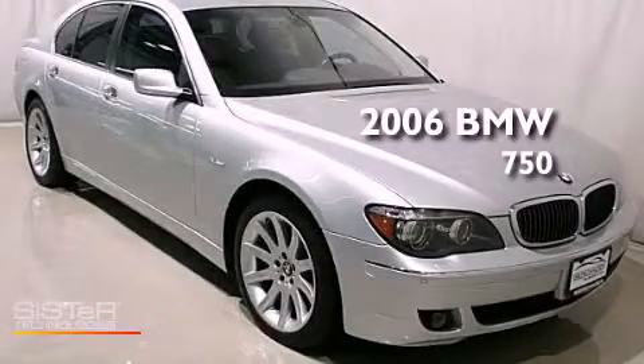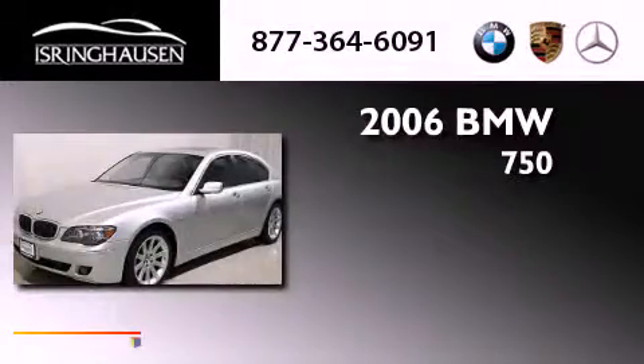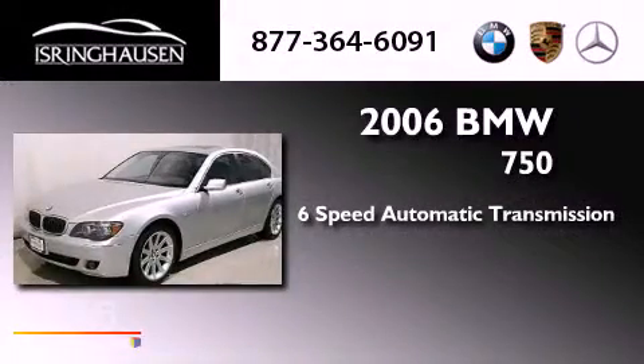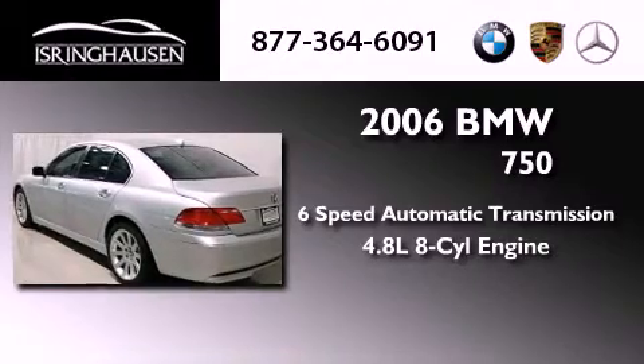This is a 2006 BMW 750. This four-door sedan has a six-speed automatic transmission and a 4.8 liter V8.